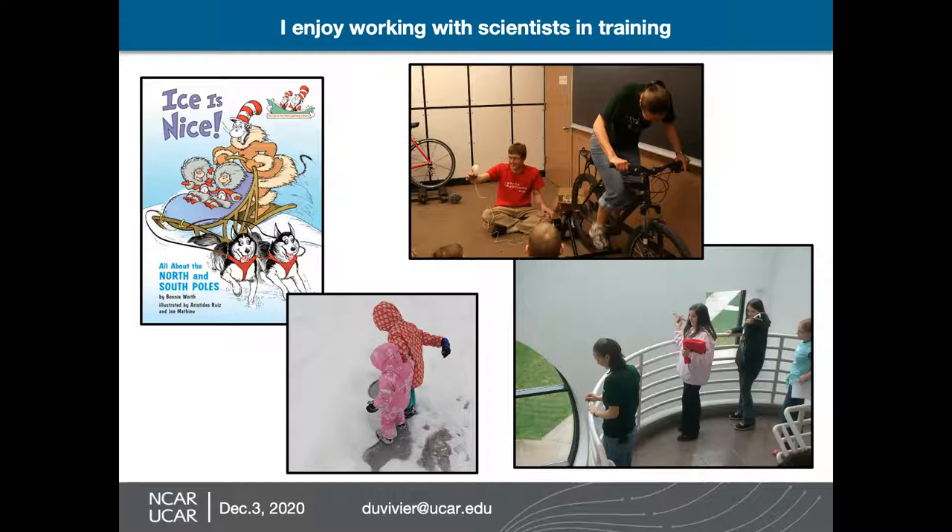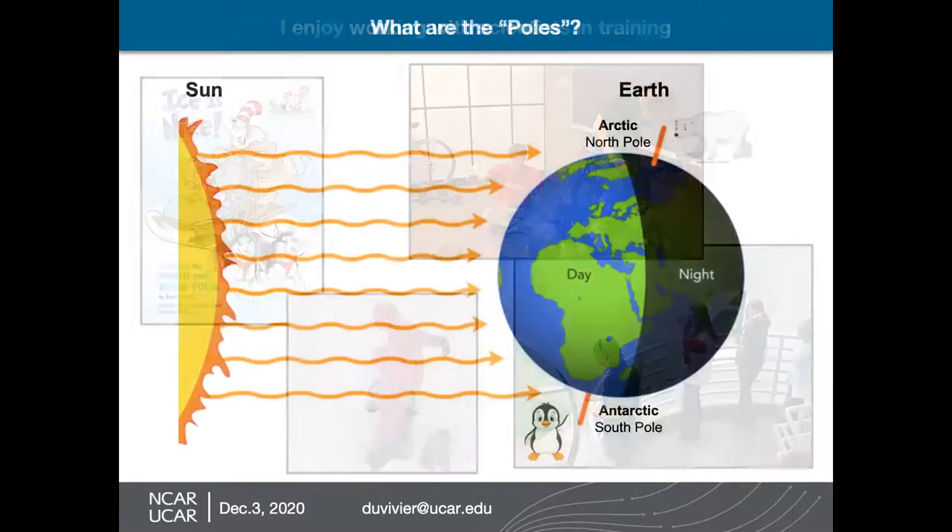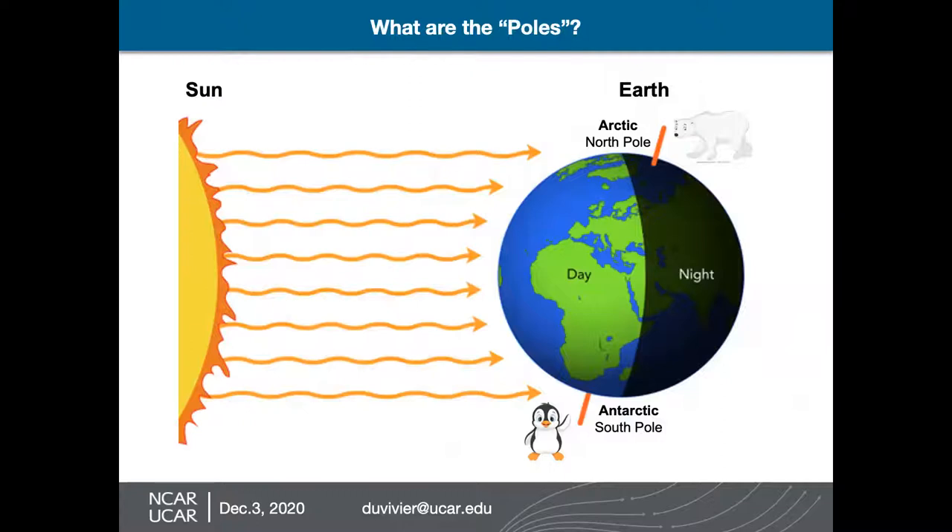What I do now is polar climate modeling. But first, I wanted to get us all on the same page and talk about what I mean when I say the poles. This picture shows the sun, which is really far away — obviously not to scale — but the sun's light comes and hits the earth. When I talk about the poles, I mean the Arctic or the North Pole area — basically the top of the earth, where polar bears live. And then the South Pole or the Antarctic is at the other side of the globe, where penguins live. Polar bears and penguins do not interact at all — polar bears are in the North Pole and penguins are down in the South Pole, or the Arctic in the North and the Antarctic in the South.